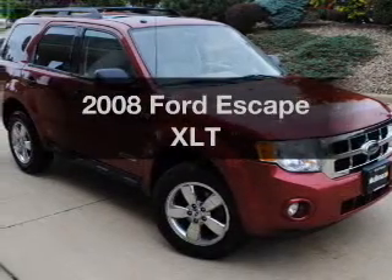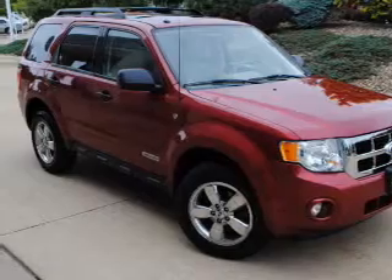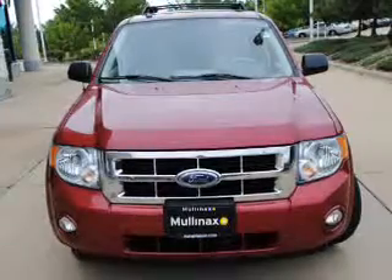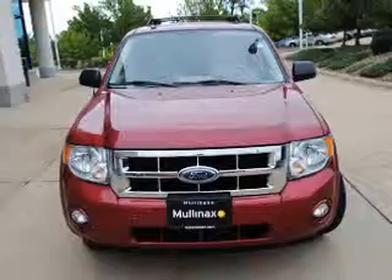Introducing the 2008 Ford Escape. If you're looking for an automobile with great attributes, look no further. The powertrain includes front-wheel drive with a reliable six-cylinder engine connected to a smooth-shifting automatic transmission. The anti-lock braking system will help keep you safe on the road.